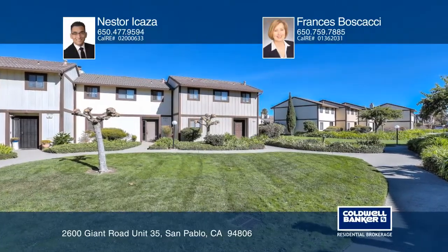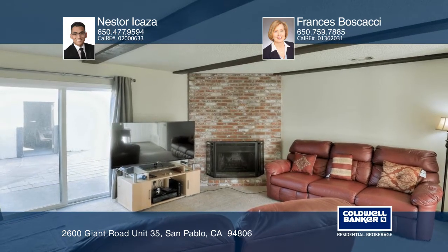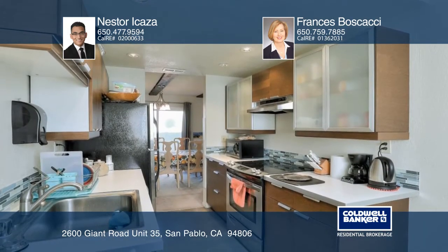This lovely townhouse unit is located in a well-established, gated community and features a cozy brick fireplace, a dining room overlooking the patio, and a renovated kitchen.